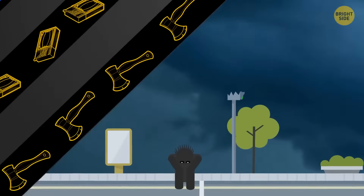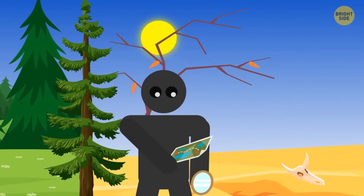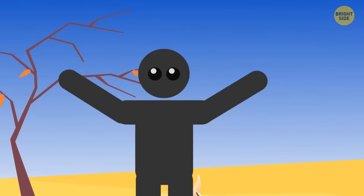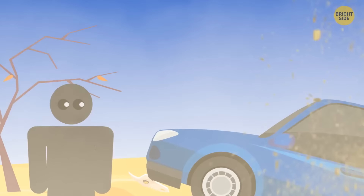Always carry a small mirror with you while traveling in isolated areas — it'll come in handy if you get lost. If you're stranded in the desert and a plane flies overhead, point the mirror toward it to reflect the light. If you don't have a mirror, signal planes overhead by waving both arms up and down. If you're stranded somewhere in your car, don't abandon it — it's more challenging for rescuers to spot you without your vehicle.